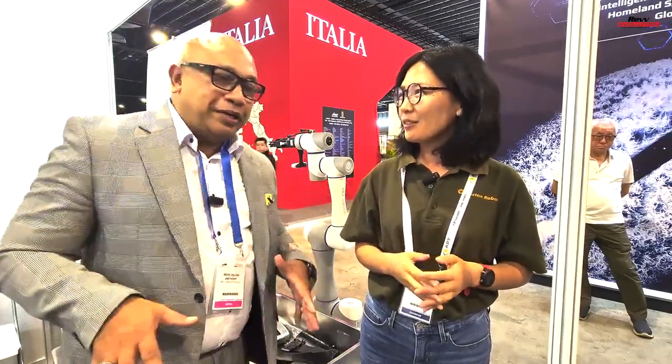So folks, once again, a really interesting booth right here as I find out more about some of the robots. Thanks again, Celia, for joining us right here on Rev Evolution. Thank you very much.